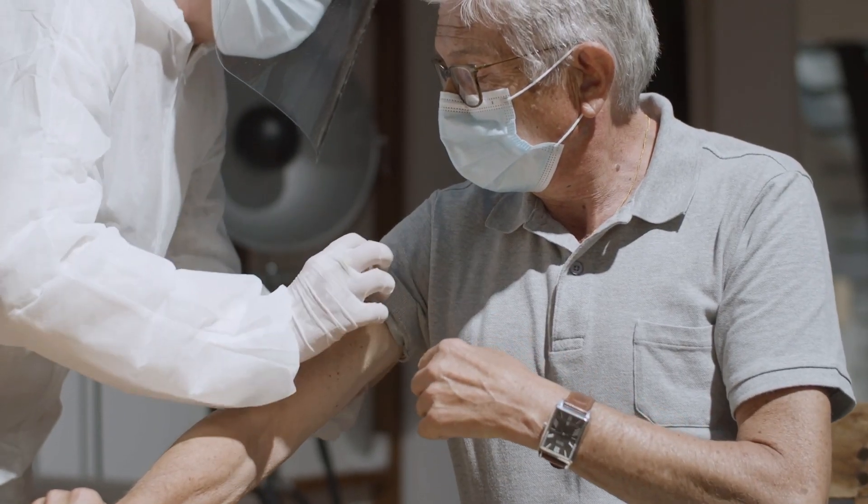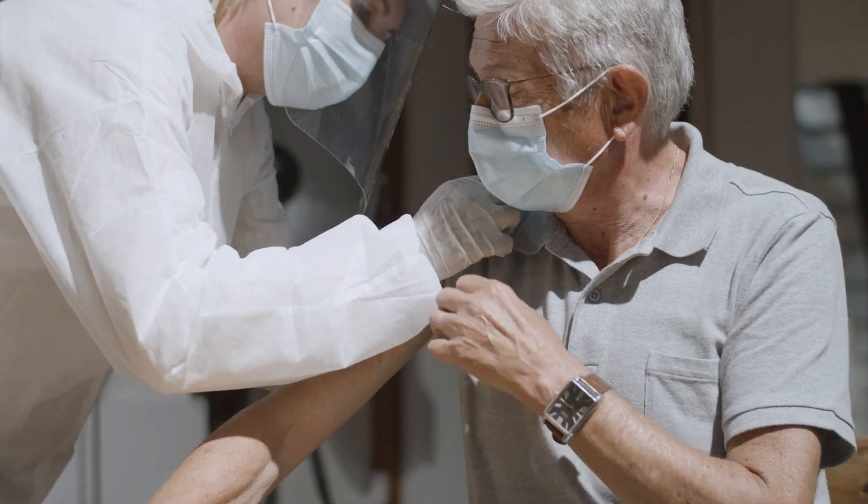There's a new kind of COVID booster available this fall and it's a little bit different from the previous kind. So even if you've already gotten a booster shot, it's probably time for a new one. Here's what's different.